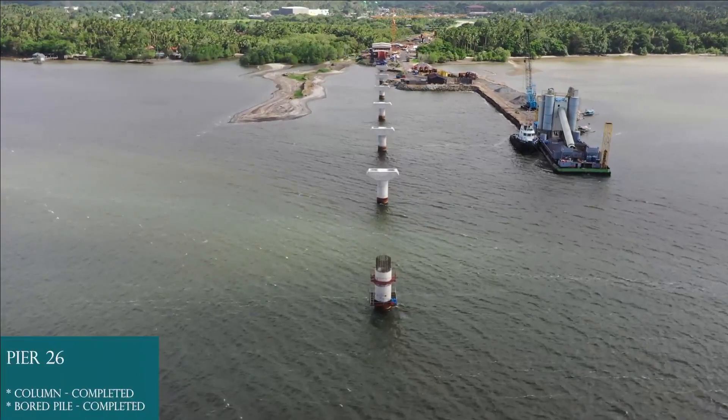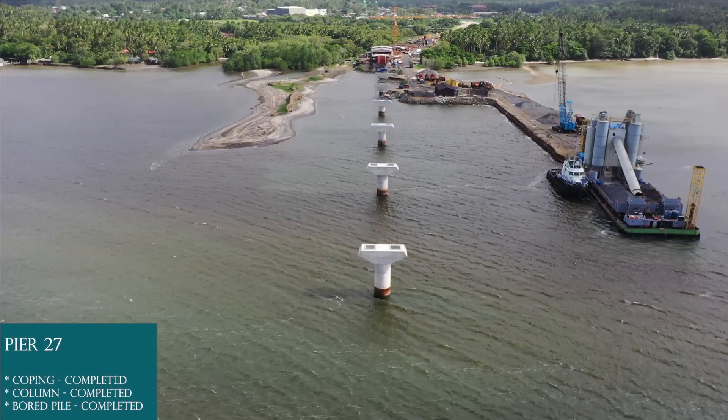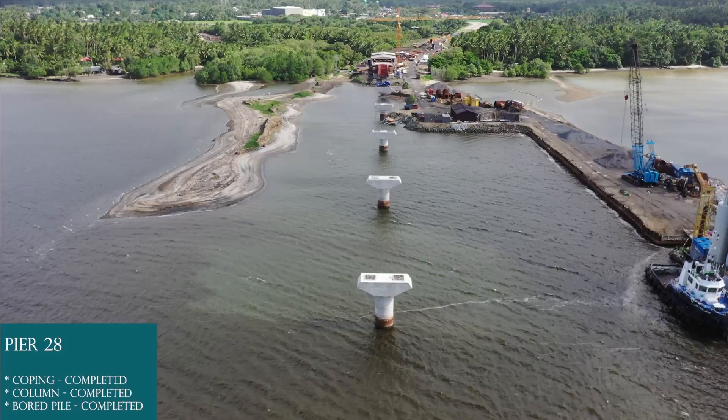Pier 26: board pile completed, column completed. Pier 27: board pile completed, column completed, coping completed. Pier 28: board pile completed, column completed, coping completed.